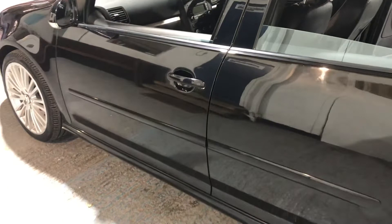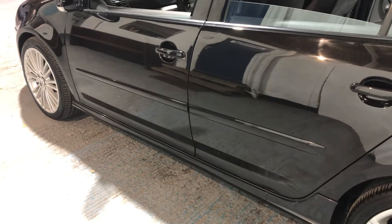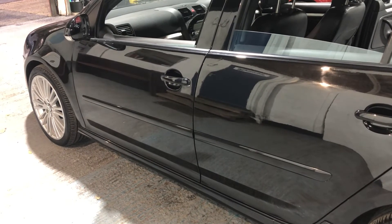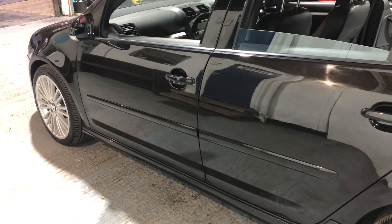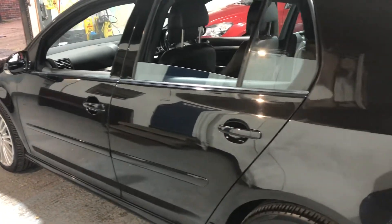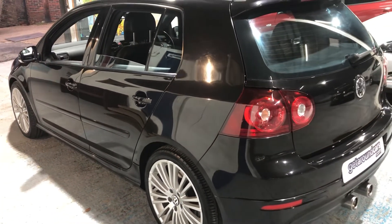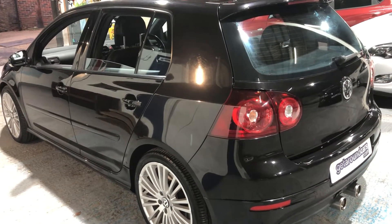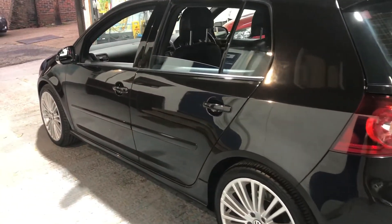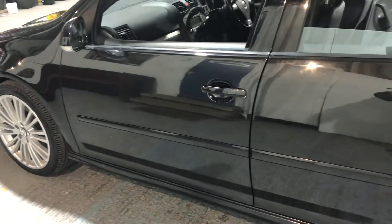So what have we got? We've got a Golf R32 which is genuine, unmolested, unmodified, original, with full service history, in great condition. All our vehicles come with a three-month parts and labour warranty. If you want to extend it to 12 months, you can. If you're concerned about the coronavirus, please don't worry — all our vehicles are fully sanitised for everyone's protection. If you're serious, pick up the phone, give us a call, make an appointment. Any questions you're not sure about, look at our website — there's lots of information about the vehicle.